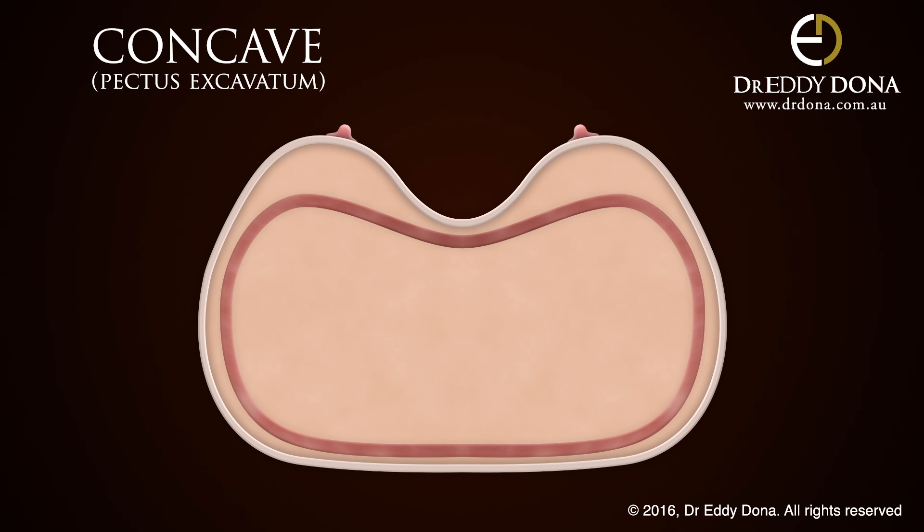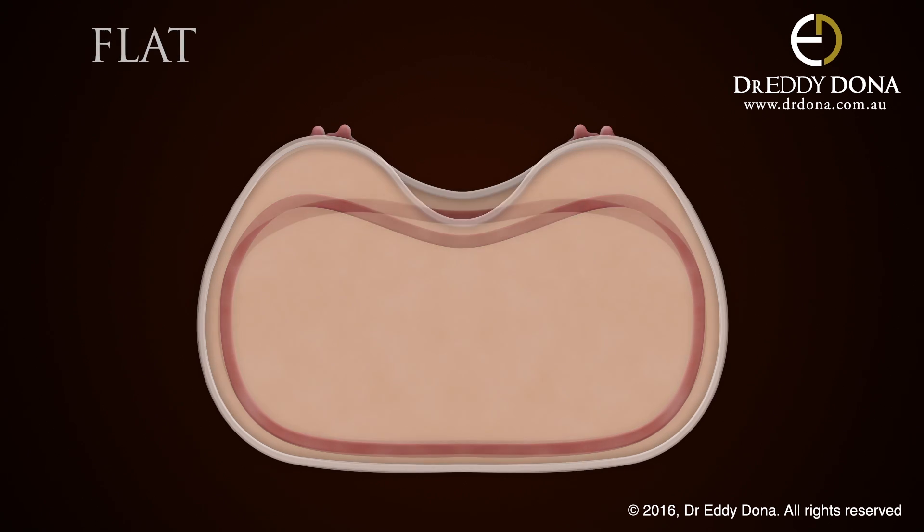The results of breast enhancement surgery, and in particular the potential cleavage, is largely dependent on the person's pre-existing chest wall shape. As stated, an ideal chest wall shape is flat.